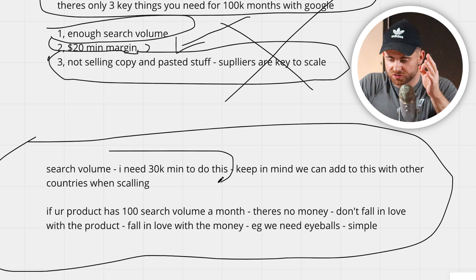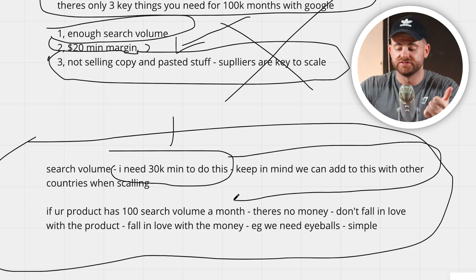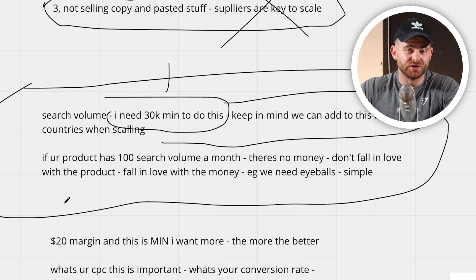You have to use the maths. I want at least 30K minimum a month on my main keyword. You can get more with other keywords, but I want my main one to be at least 20 to 30K. If it's a little less — say 5 to 10K — you can add other countries. For example, if it's 5K in the UK but 15K in the USA, it could be 30K total since the USA has about 7x the UK population. Ideally I want my initial campaign in one country to keep it lean, then scale with other countries.